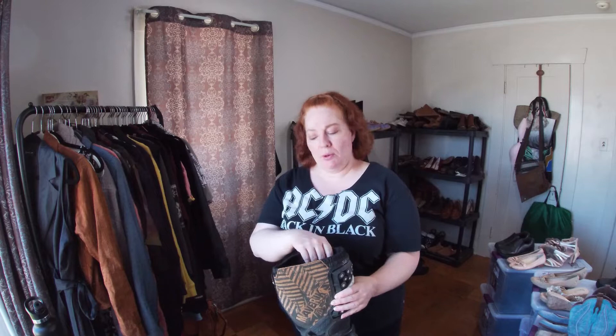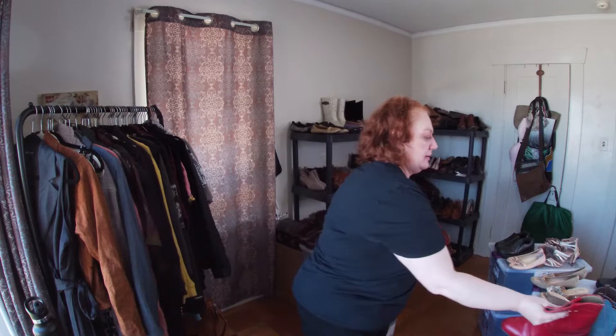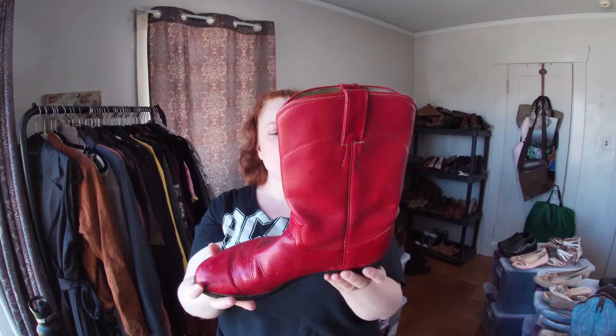One more pair of boots — I got these red leather boots. They're Diamond J boots, with a J on the bottom. Size eight and a half, women's. They need some cleaning but these will be really cool.